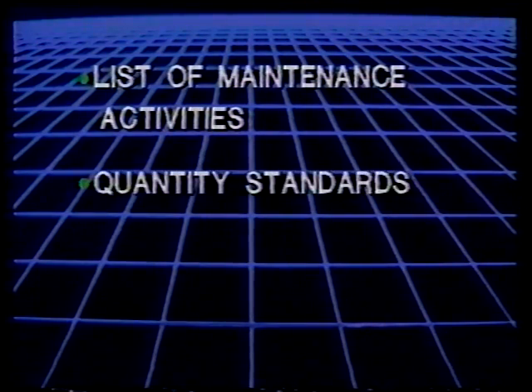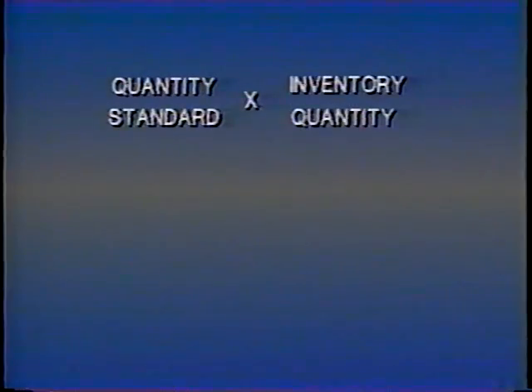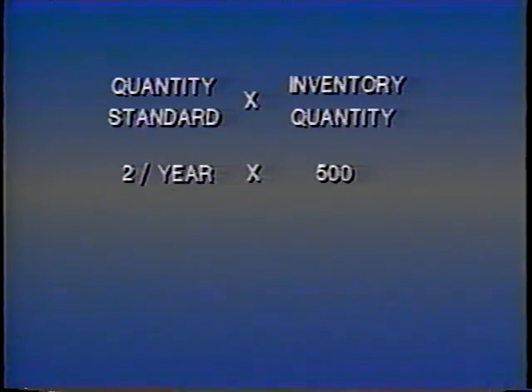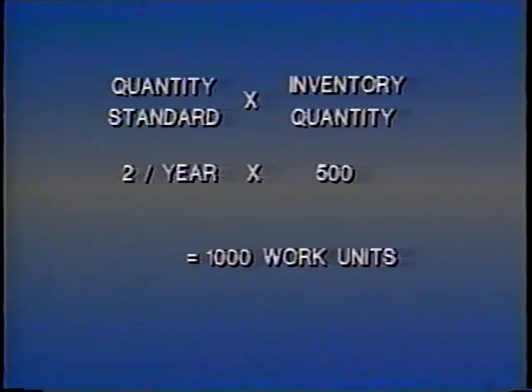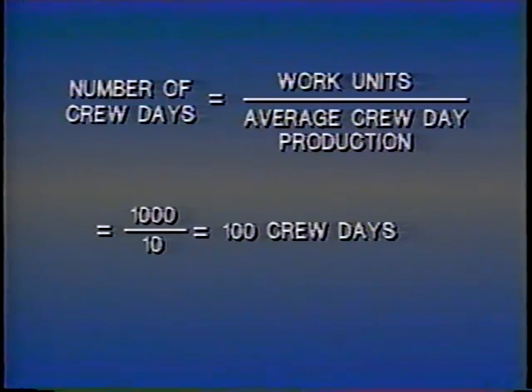The annual work program and performance budget is the core of the MMS. To calculate the work program, you will need the list of maintenance activities, the quantity standards, the inventory totals, and the performance standards. The procedure is a logical one. You simply select a maintenance activity — let's say cleaning culverts — and multiply the quantity standard, which for our example is two times per year, by the inventory quantity, which is 500. That will give us 1,000 work units. Then, to find out the number of crew days, we divide the work units by the average crew day production, which in this case is 10. That means it will take 100 crew days to clean 1,000 culverts.